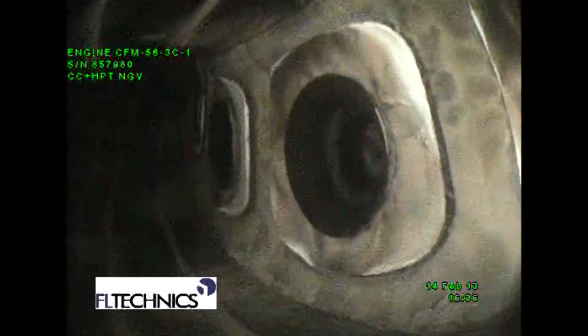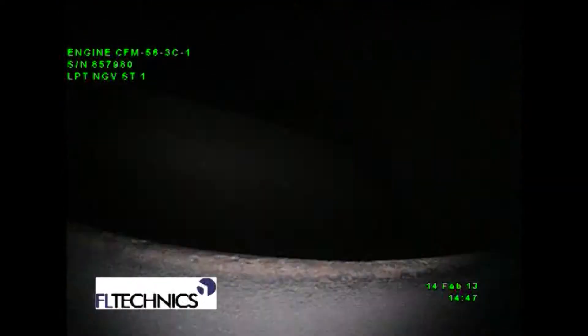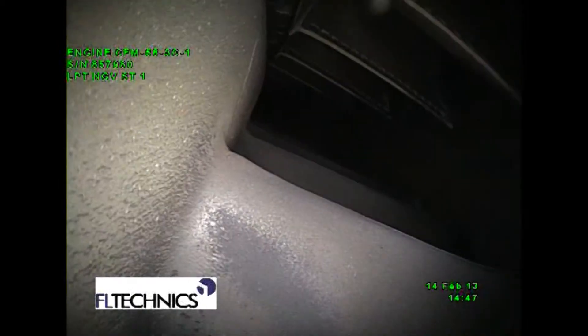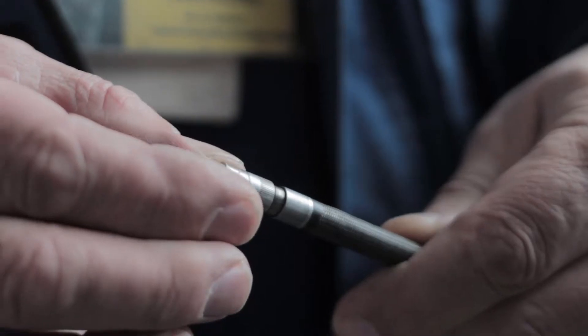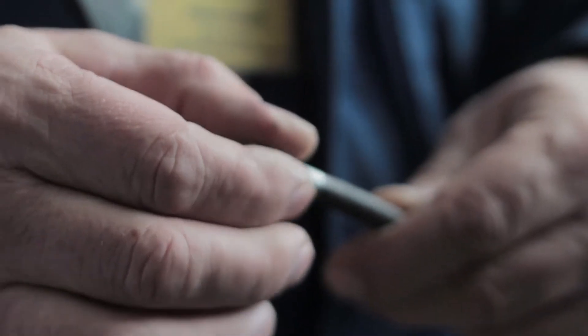The evolution of digital and CCTV technologies prompted the development of new solutions such as industrial scopes. A modern borescope is an optical device consisting of a rigid or flexible tube with an eyepiece and objective lens. The optical system is usually surrounded by optical fibers used for the illumination of remote objects.